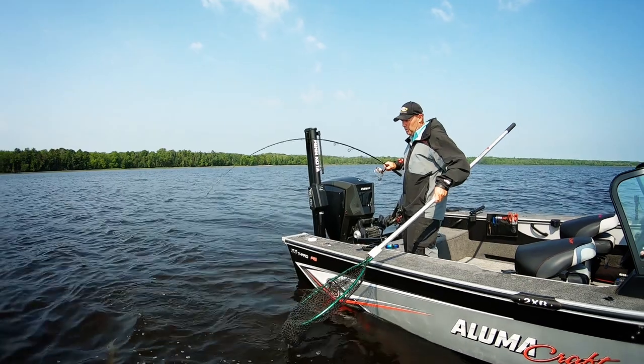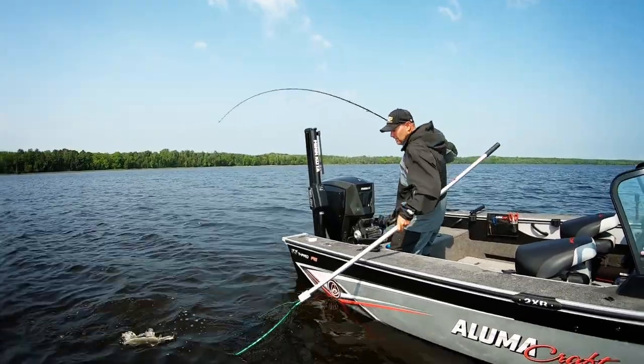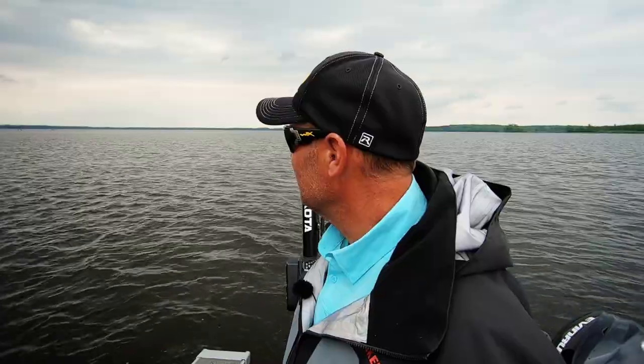This week on Fishette, John outlines a sure-fire early season pattern for spinning up hungry walleye, crappie, and pike on easy to fish, fast warming waters.